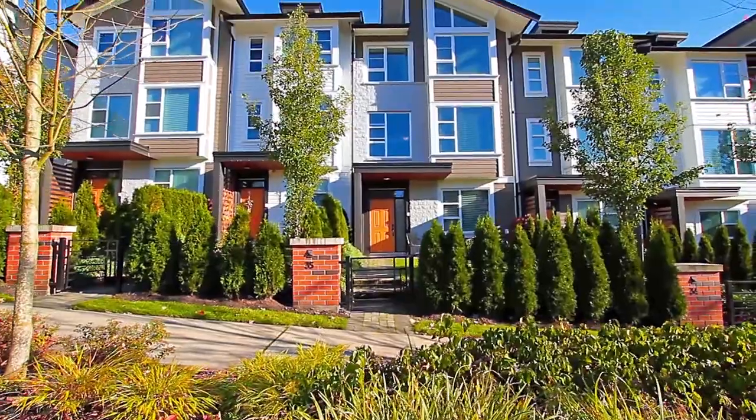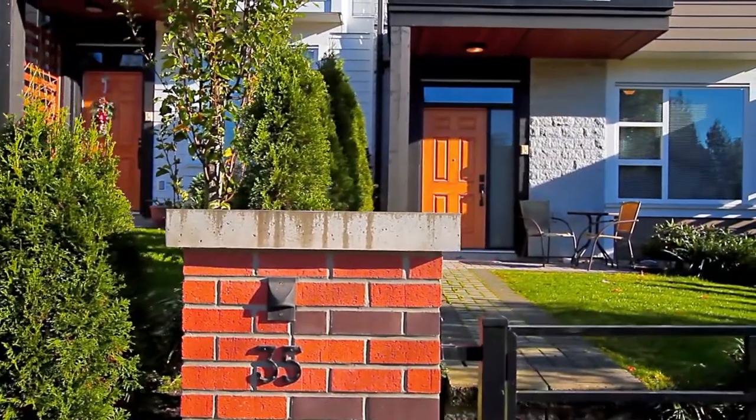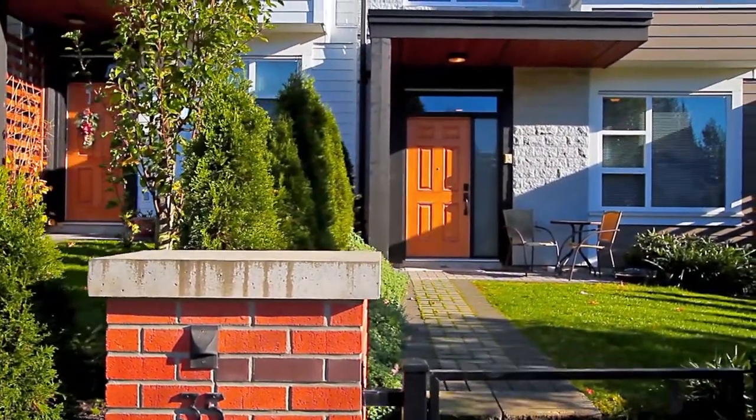The townhomes within Coquitlam's Breeze Residence feature modern West Coast architecture with masonry exteriors and contemporary floor plans and finishes.